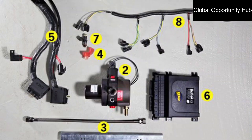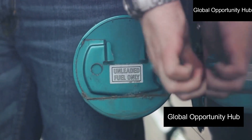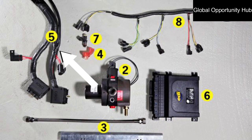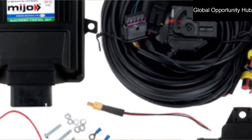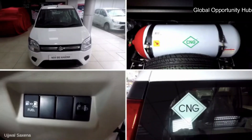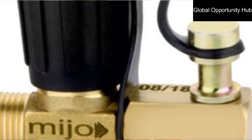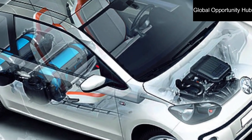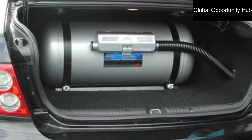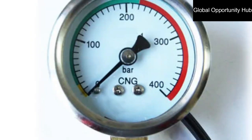Depending on the conversion kit type, you may need to install CNG-specific injectors — follow the manufacturer's instructions. Install the CNG control unit, which manages the CNG system and ensures the engine receives the appropriate amount of CNG; mount it under the dashboard and connect it to the engine control module and injectors. Install the CNG filler valve near the petrol filler cap and connect it to the cylinder using a high-pressure hose. Finally, install the CNG level gauge on the dashboard to indicate the amount of CNG remaining.